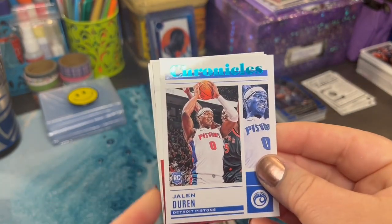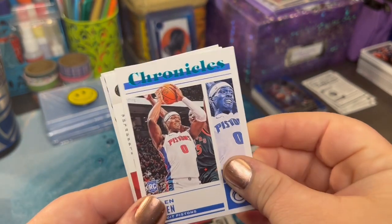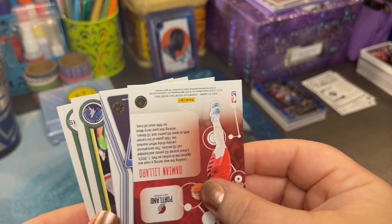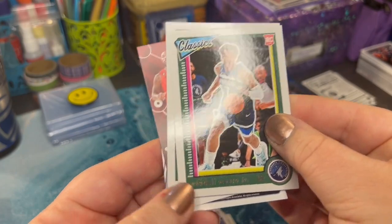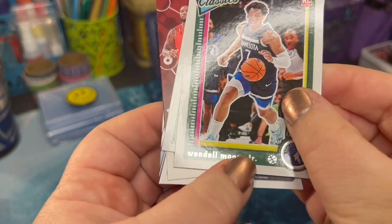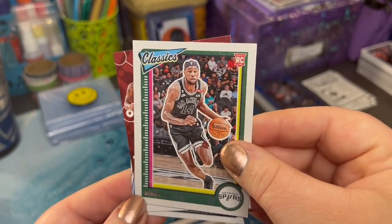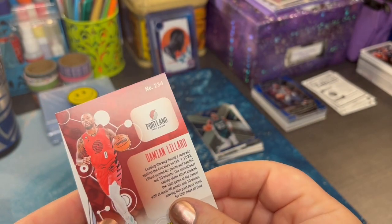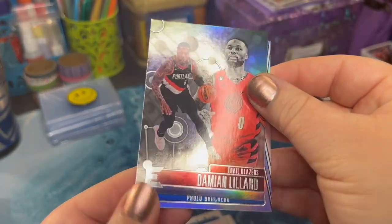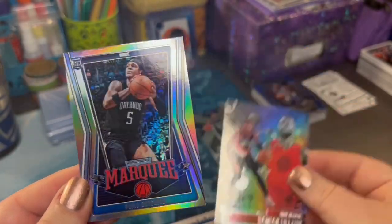We've got a Teal Chronicles — Jalen Duren. Those two are upside down so we'll save. Wendell Moore Jr. The capitalization just baffles me. Is there a reason behind it? If you know, let me know, please. We've got a Damien Lillard. Try not to touch the edges too much — that's a beautiful card.